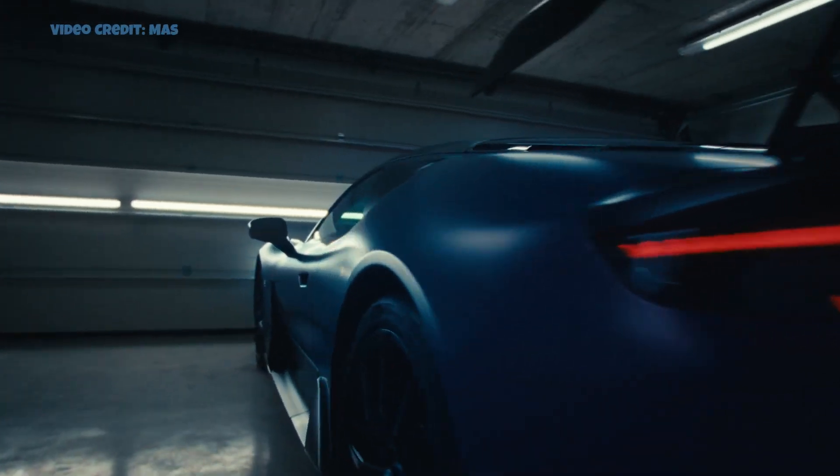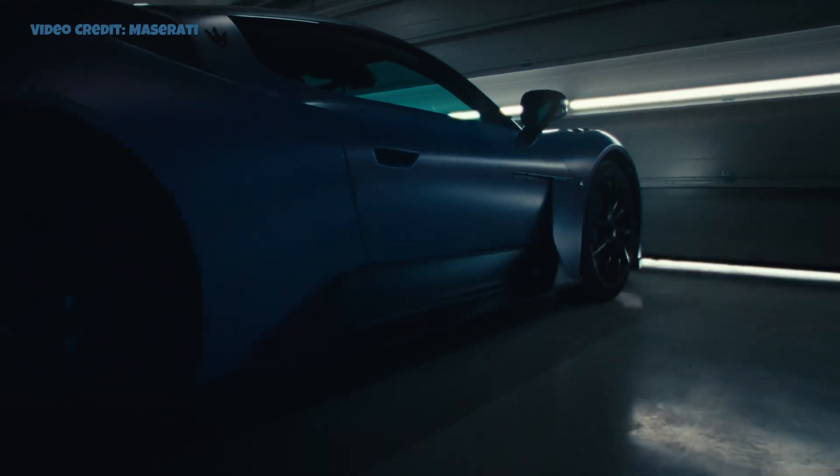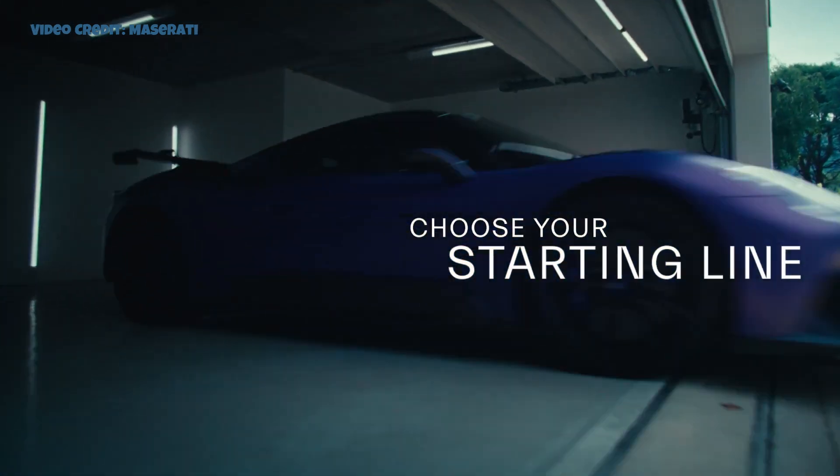Firstly, let's explore the Maserati MC20, their latest supercar, available in both coupe and roadster versions. Recently, they introduced the GT2 Stradale, a track-focused road car.